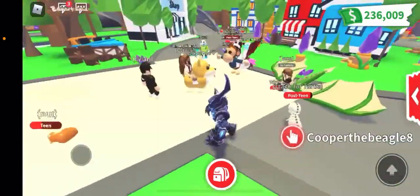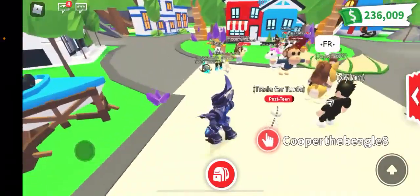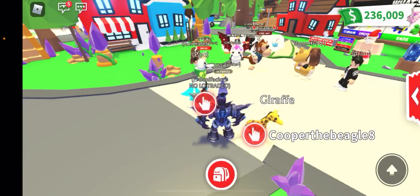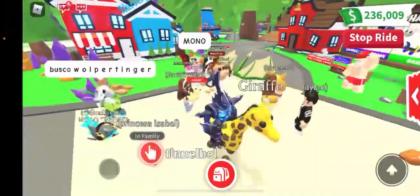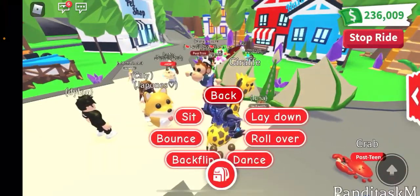Hey guys, it's Tiffy from Tiffy Blocks and today I will be showing you what I traded for my mega phoenix. As you can see, I traded it for a giraffe and it is very adorable. It came from the safari egg and lots of people like it.